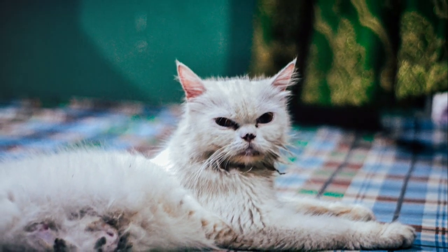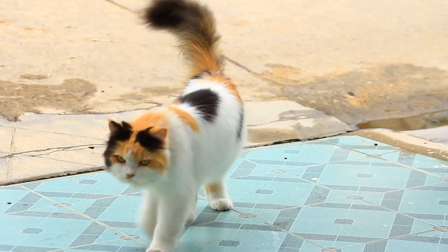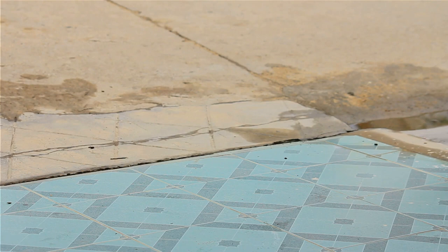Their distinct look, coupled with their rich history, make them one of the most interesting breeds to learn about. Now that we've scratched the surface on the physical characteristics of Persian cats, let's delve into their personality traits.